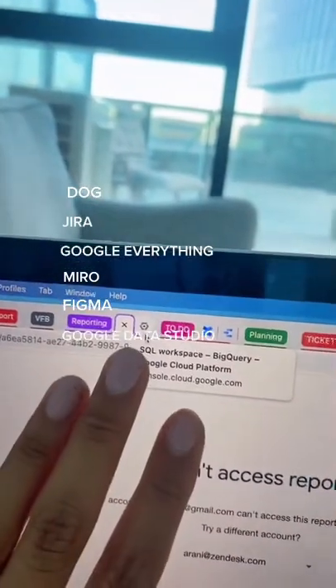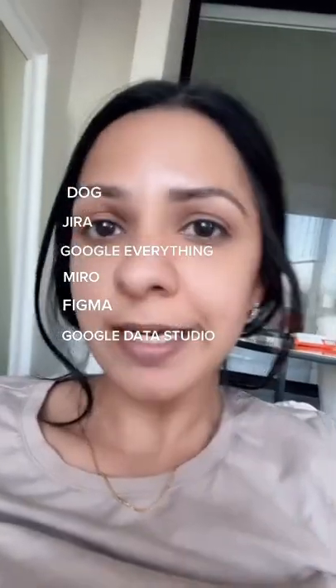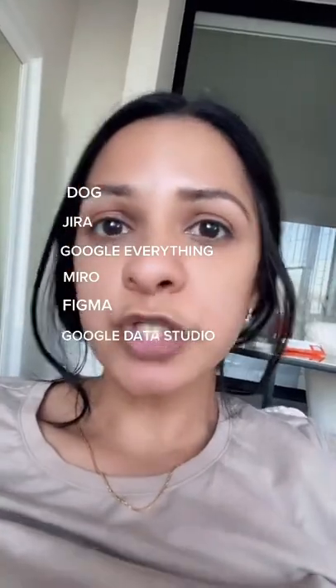Some kind of data warehouse where your product information is stored — we use Google. That's Google Data Studio to build dashboards for monitoring product usage.